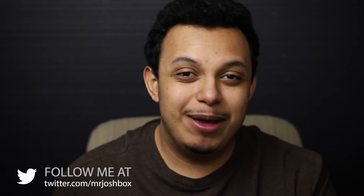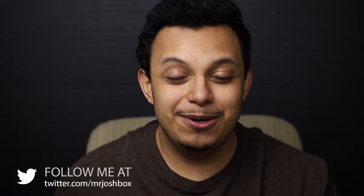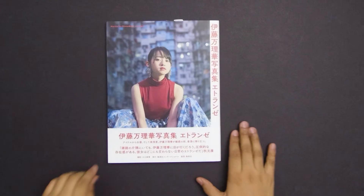Welcome to another photo book critique. This time we have Ito Marika, the very recently former member of Nogizaka46. She has an interesting style, so I'm super curious to see what her photo book is like. The photographer for this is Oemaki, who actually shot the first photo book of Nogizaka as a group. There has been a second one, but people say the first one is better, so we shall see how much more skill this person has gotten.